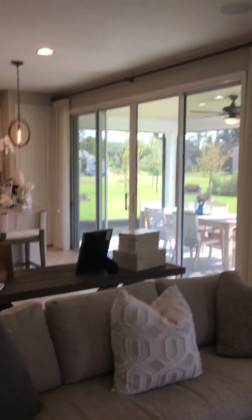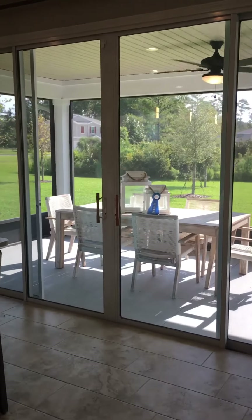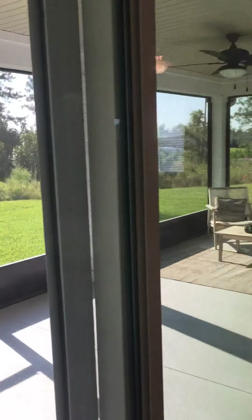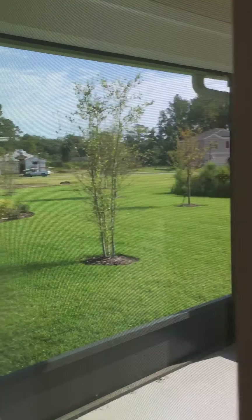If you want to add a covered patio, it's additional but you can do it — it looks absolutely amazing and it's pretty big. You've got options: you can do a half patio or a full patio, just depends on what you want.